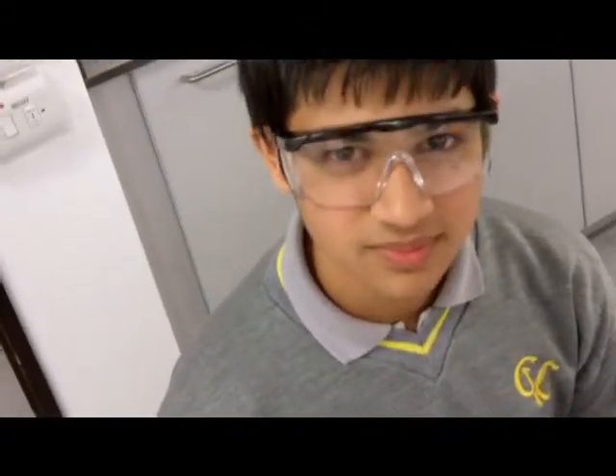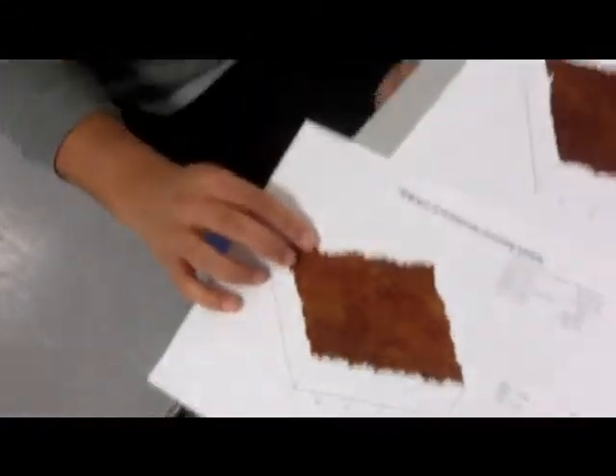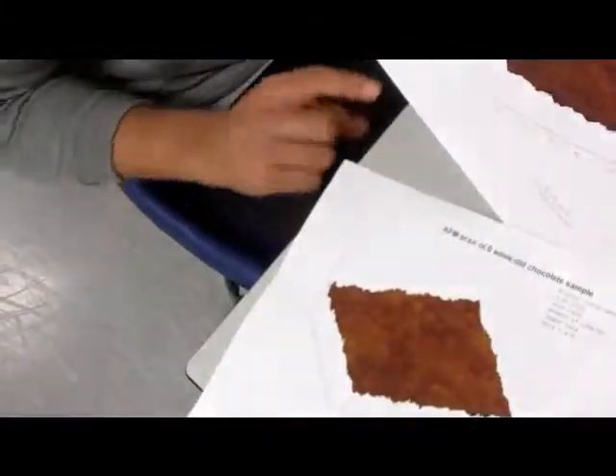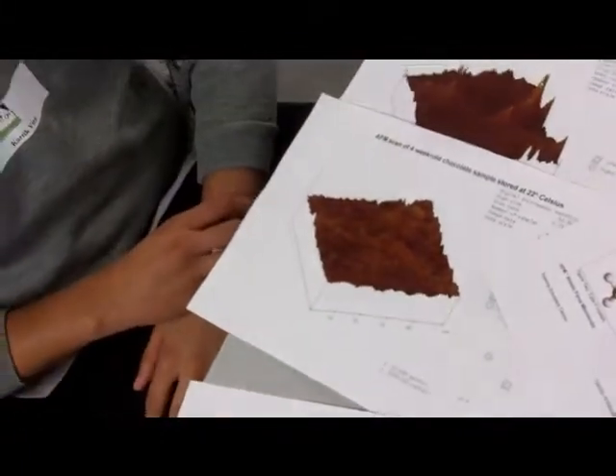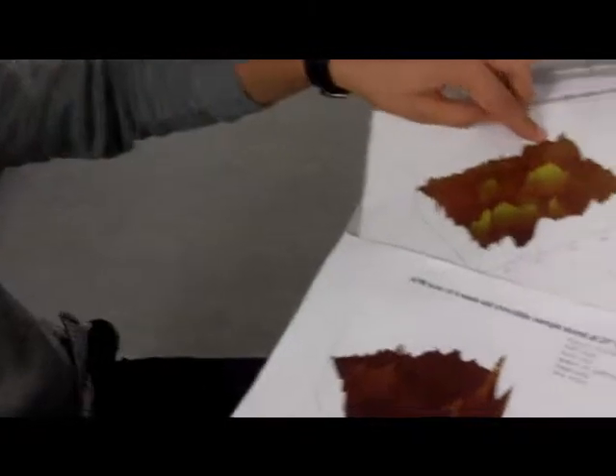Which sample had the smallest crystals? The fresh sample had the very smallest crystals - that was the control sample. And after that, the ones stored at about room temperature, 22 Celsius, had the smallest crystals. The other ones had larger crystals. Probably the 31 degrees Celsius had the next smallest, then this one had rather wide crystals, whereas this one had sort of taller crystals.